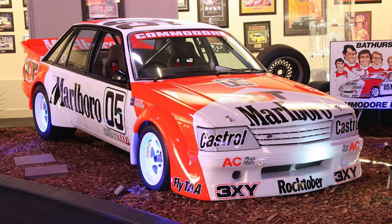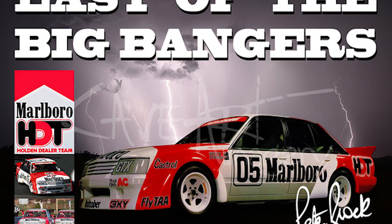Whilst the Toranas were a big thing in the late 70s, along came the 80s — greed is good, Tom Cruise on TV and all the rest of it. And then enter these amazing-looking Commodores. The one I loved the most was the VK, the Big Banger as they called it, and it still had the Marlborough HDT livery. They were pretty cool.